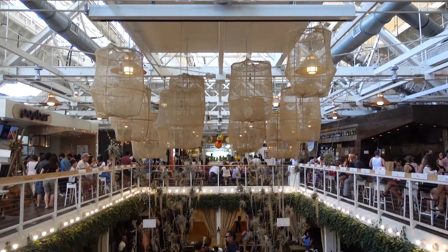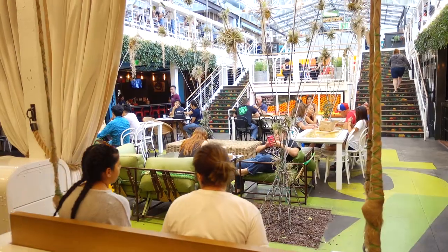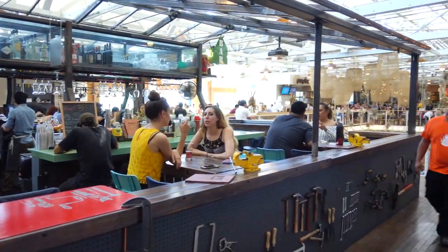Built in 1919 as a packing house for citrus fruits, today the Anaheim Packing House is a food hall and community gathering space that's home to a number of different cafes, kiosks, and communal dining spaces.